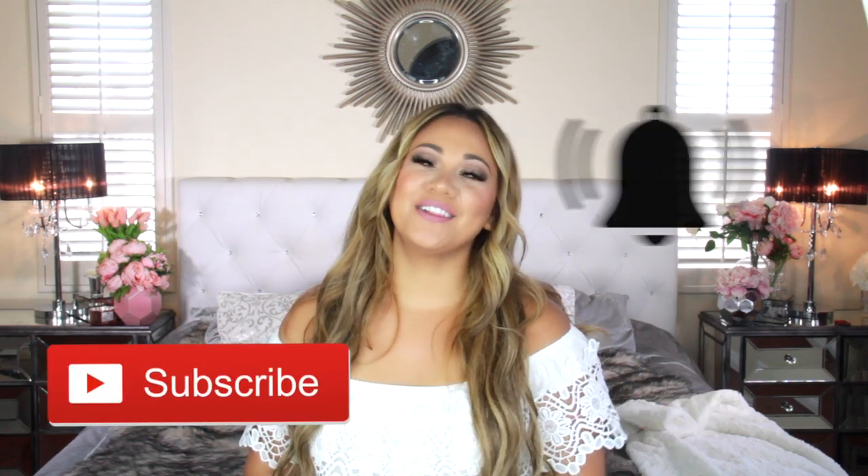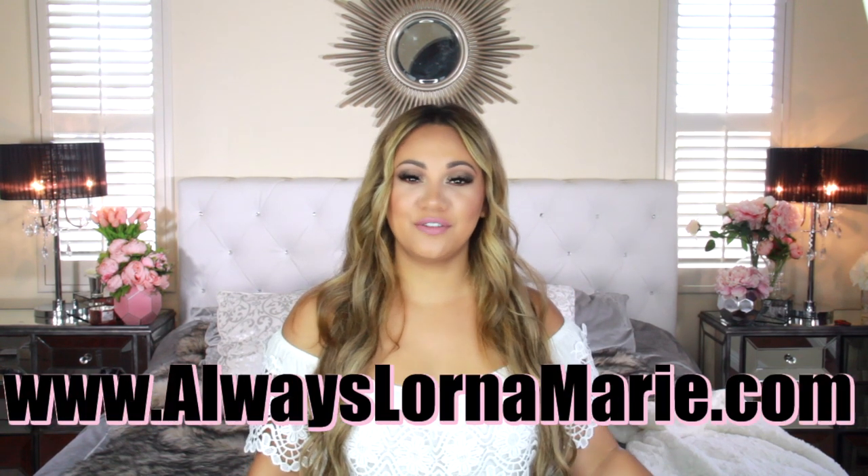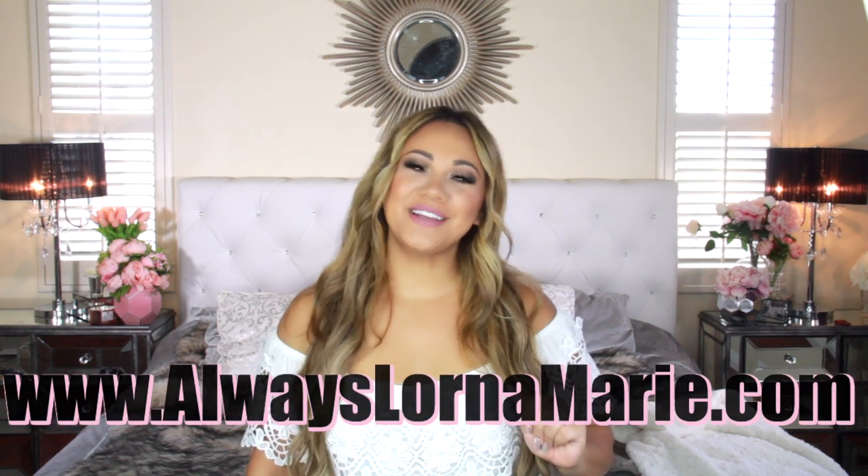If you're into this sort of video, definitely consider subscribing and hitting that little bell. I do a lot of lifestyle, mommy, and organization videos here on my channel. I'm going to be listing everything I can find for you down below — I pride myself in having an extensive description bar. I'll list everything as well as my website and my Amazon influencer link.